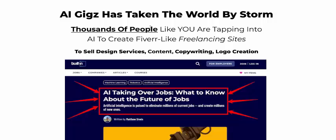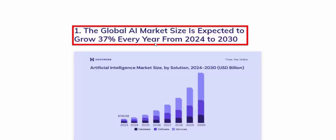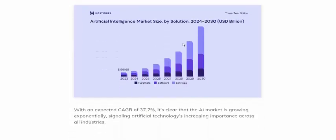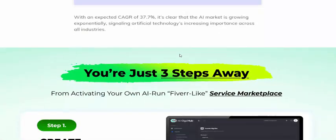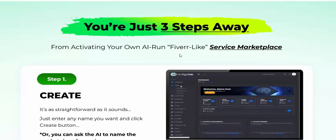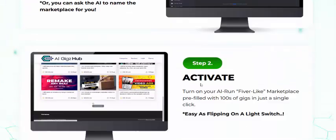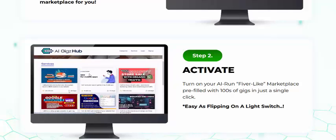AI Geek Hub is taking the world by storm. The global AI market size is growing 37% every year. Artificial intelligence marketplace — AI Geek Hub is just three simple steps away: step one, create; step two, activate.